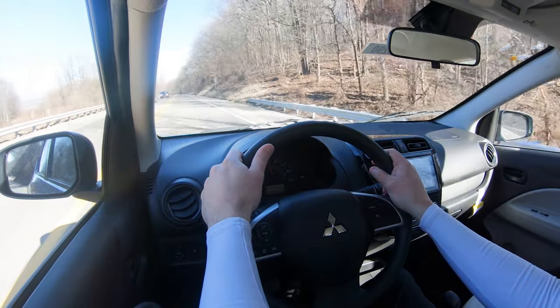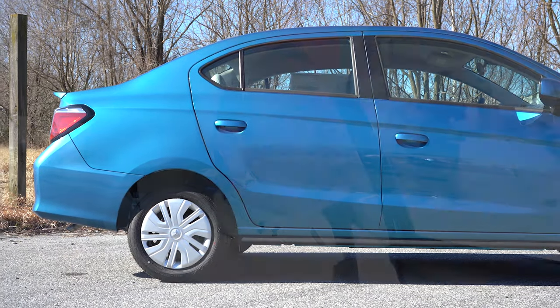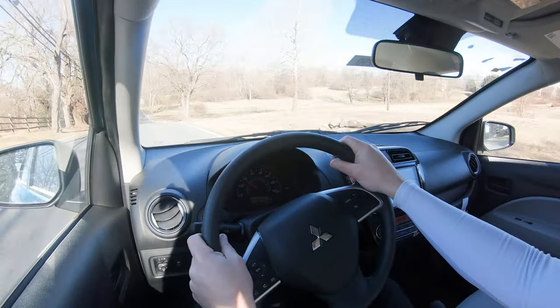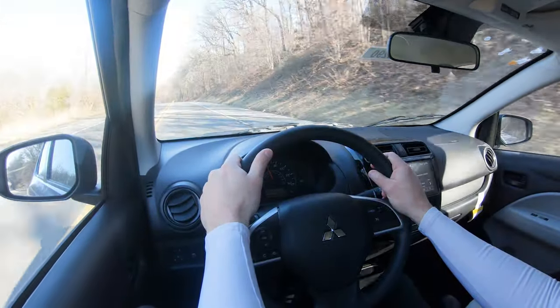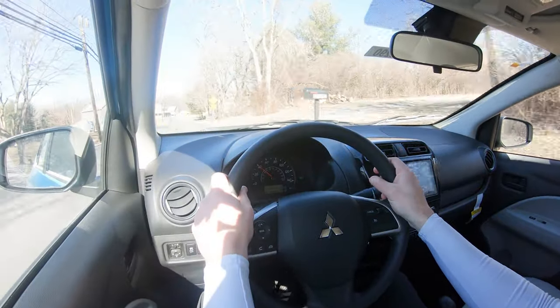For suspension, up front is an independent MacPherson strut, and in the rear a torsion beam axle. Ride quality is not too bad — you will feel more of the road compared to larger vehicles, but it's not as bad as I expected. Cabin noise is where you notice it more: there's a good bit of wind noise coming in, and the engine gets really loud when you hit the gas or even at startup.